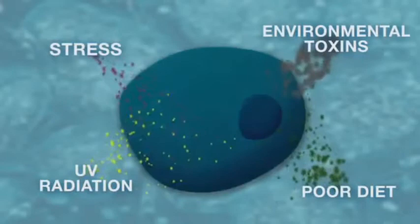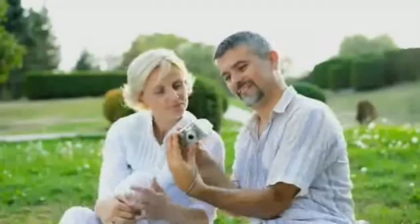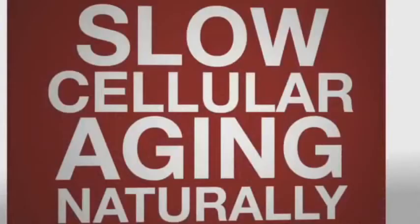Over a lifetime, this daily damage can build up as more and more cells lose the ability to repair themselves. In fact, scientists now believe that there may be a tipping point around age 50, when sufficient cellular damage has occurred that it may contribute to many normal age-related health issues. What can we do to feel younger, longer? One of the most important things you can do is give your cells the nutrients they need to maintain their resilience — to energize, defend and protect themselves.